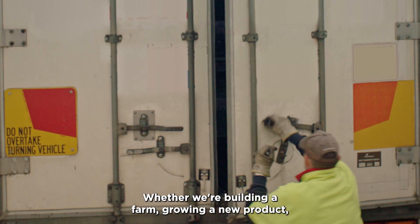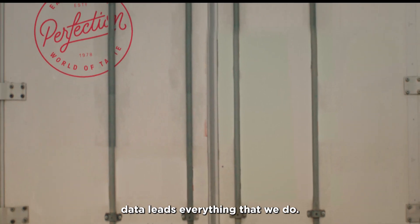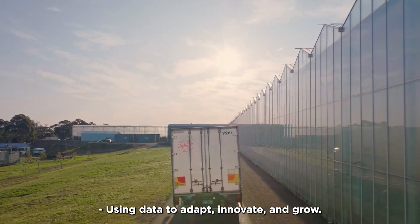Whether we're building a farm, growing a new product, or investing in new infrastructure, data leads everything that we do. Using data to adapt, innovate, and grow.